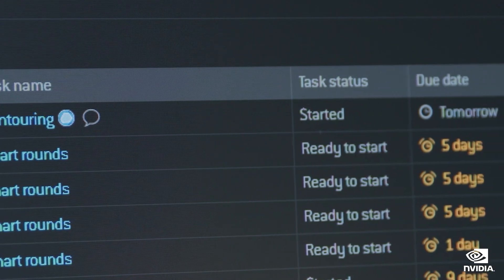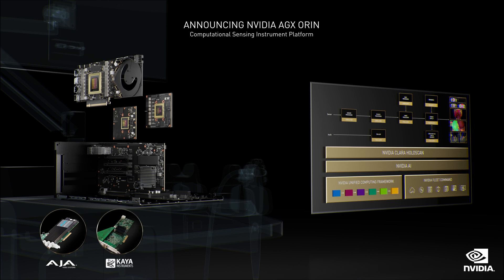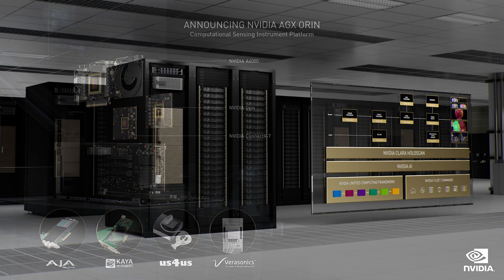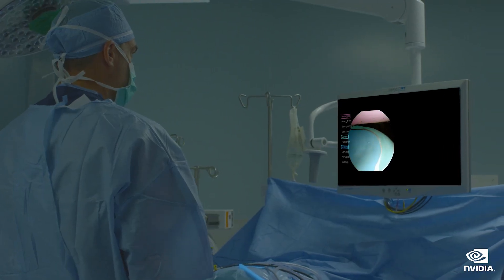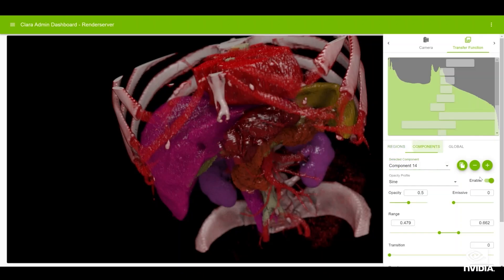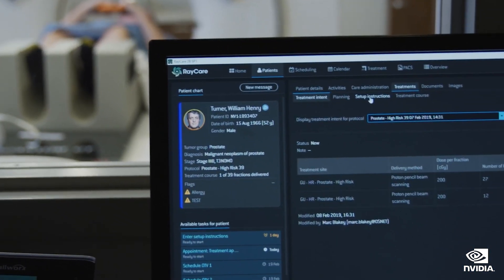Instrument makers can integrate Holoscan into their solutions. We are delighted that AJA Video Systems, Kaya Instruments, Verisonics, and Us4Us are building front-end sensors to support Clara Holoscan. Holoscan applications can be deployed fully in the instrument, in the hospital's data center, or a mixture of both. This allows companies to develop applications requiring more computing than is in the device, or to upgrade the installed base of devices years after deployment. NVIDIA Clara Holoscan is a full-stack, open platform for next-generation software-defined instruments.